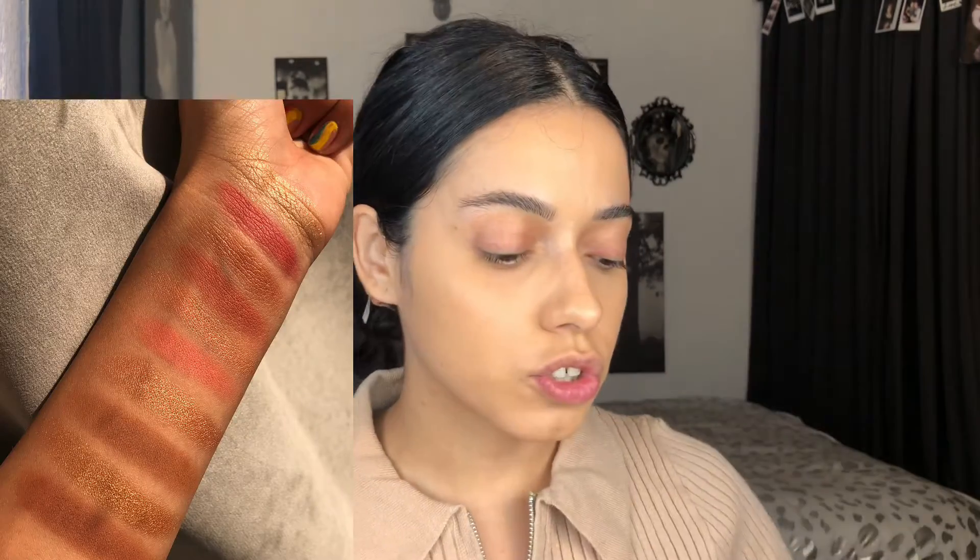I already did my base. I didn't do a cream contour this time because I wanted to see how the bronzers look without it. I'm also going to be using these as eyeshadows, so I don't have any eyeshadow on right now. I'm going to prime my eyes and try all of these out and throw out some swatches. The blushes are called Head Rush blush highlighter duos and the bronzers are called Heat Spell — each one has its own individual name.